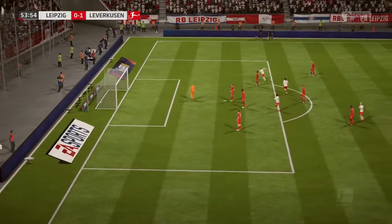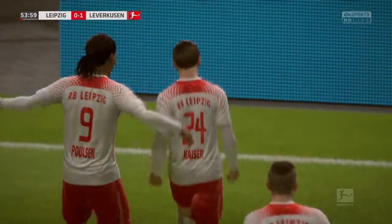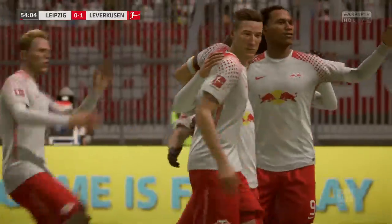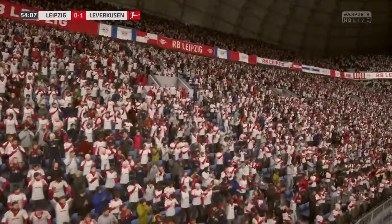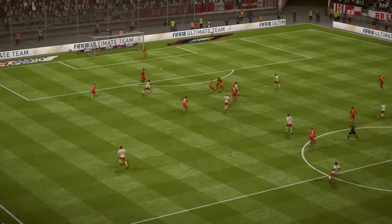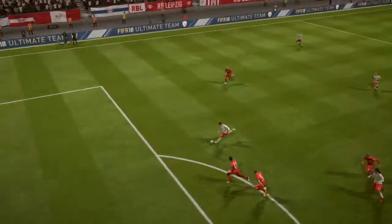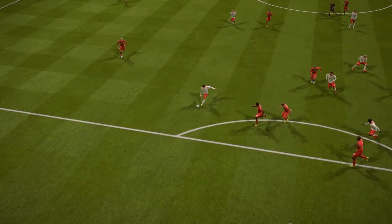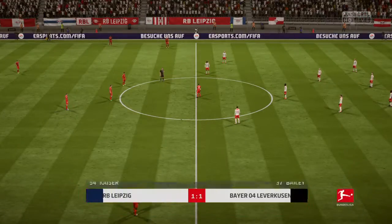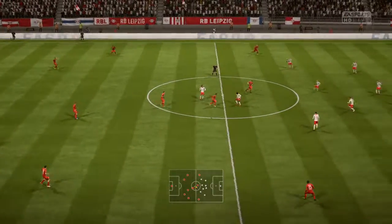Now the shot — that is the goal that puts them level! He can't have scored many better than this, with the bend imparted onto the ball. I'll give him credit — you could see exactly what he set out to do there and executed it perfectly. Different angle on it here. It is level, both sides have scored. Lars Bender.